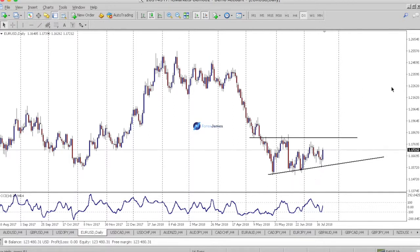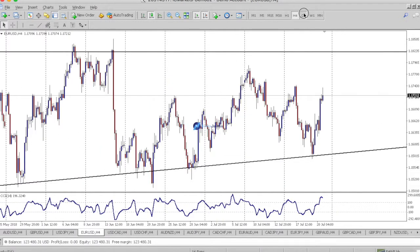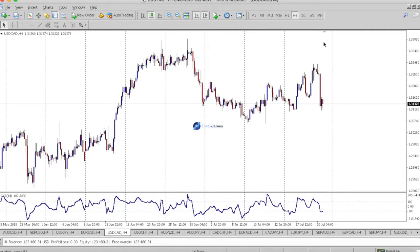This looks a bit like the Australian dollar — it's fallen into a range. This looks more like a triangle to me than a rectangular range, but it's the same thing. In the range, be on the lookout when price approaches the top or bottom level of the range.